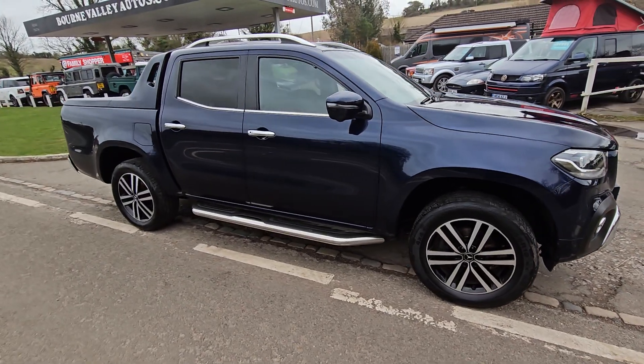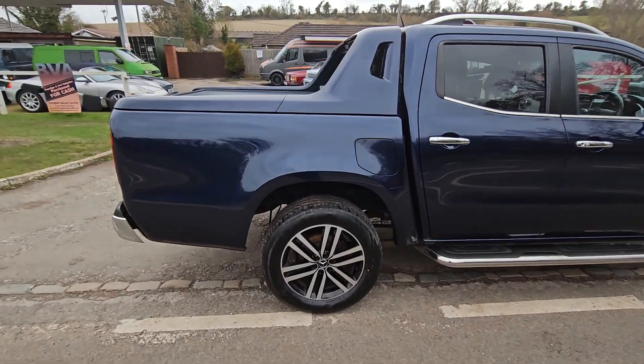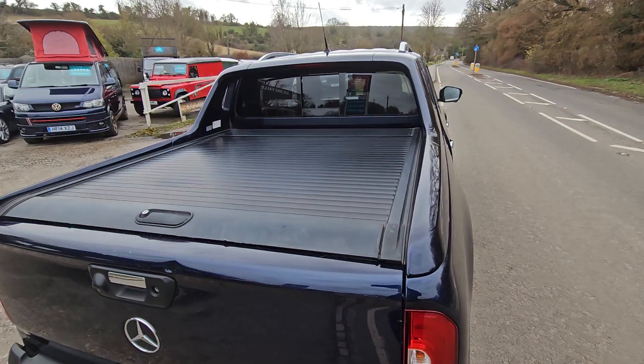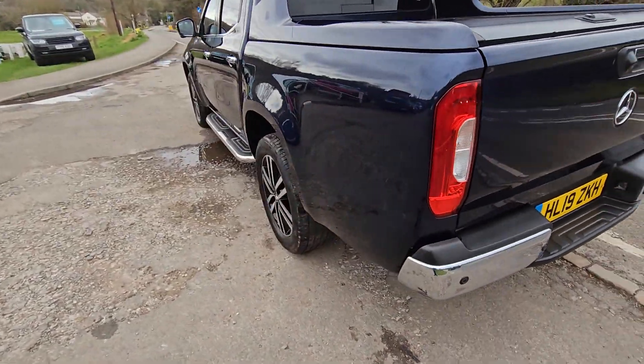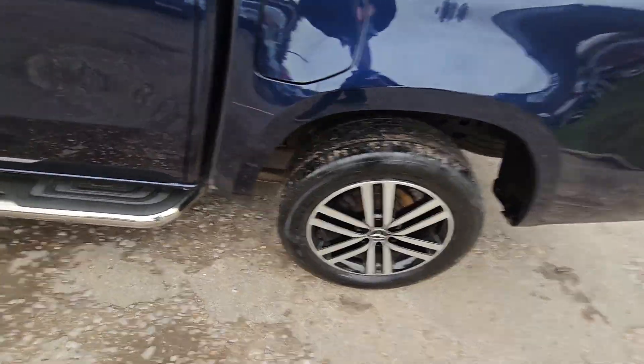This is a split clean pickup, I've got to tell you. It's got a full Mercedes history, as it should be. Got a sliding top on it — that's all metal reinforced. Rear camera, side steps, alloy wheels, good tyres.